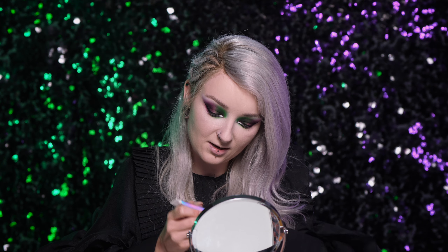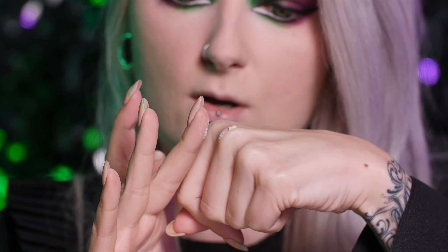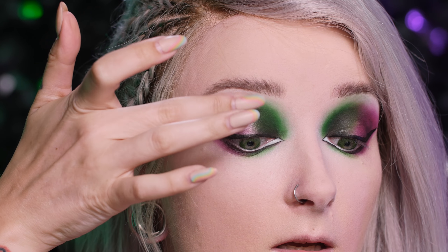Teraz zaczynamy prawdziwą zabawę. NYX Glitter Primer, czyli cudowny klej, żeby wszystko się trzymało na powiekach. Będę kleić nim glitter. Wyjmuję sobie na kosteczkę taką kuleczkę i rozprowadzam po paluszku. Zobaczcie jak jest lepki — tą lepkość wklepuję w środek powieki, trochę do góry i trochę na boki.